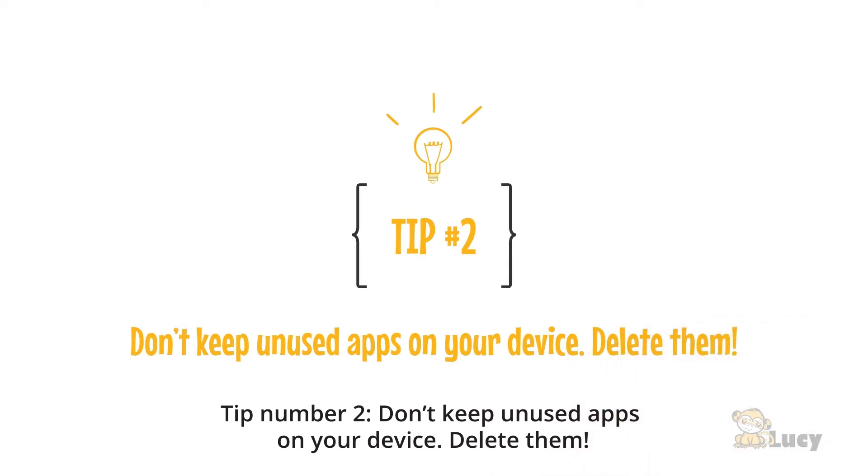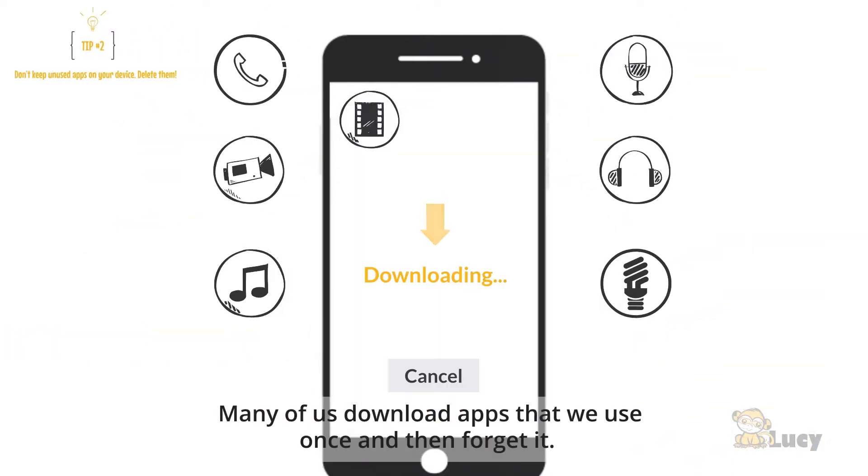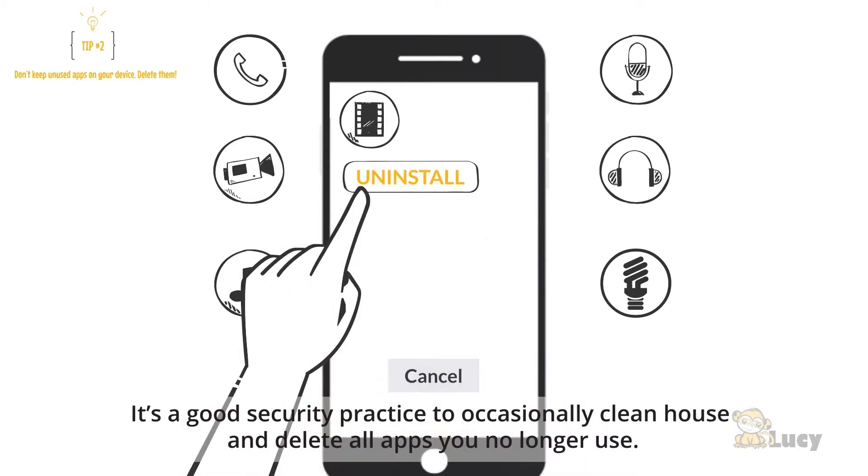Tip number two: don't keep unused apps on your device — delete them. Many of us download apps that we use once and then forget. It's a good security practice to occasionally clean house and delete all apps you no longer use.